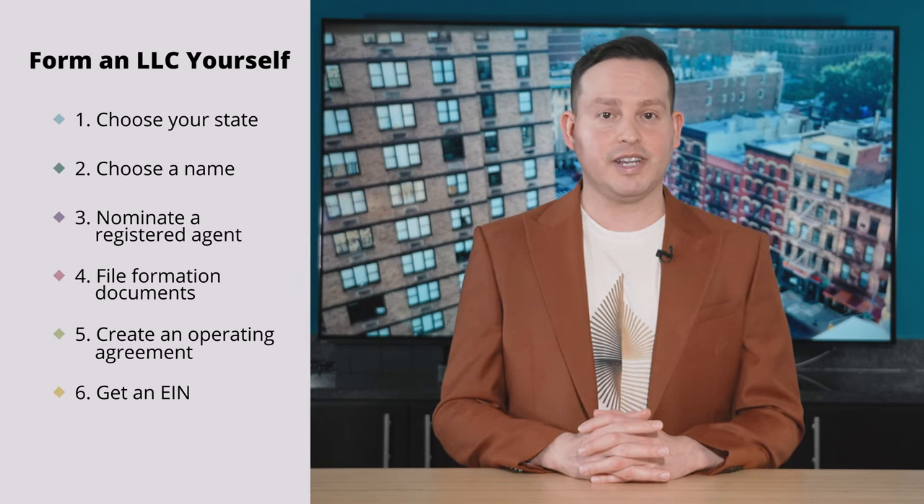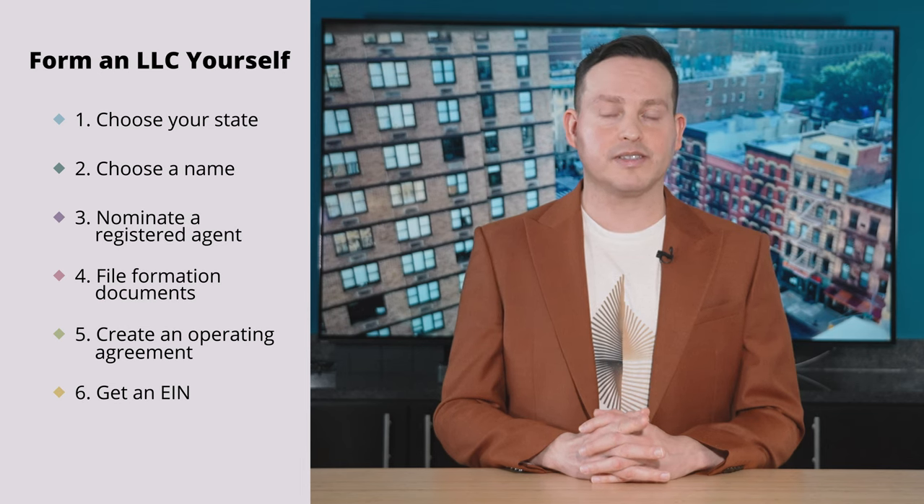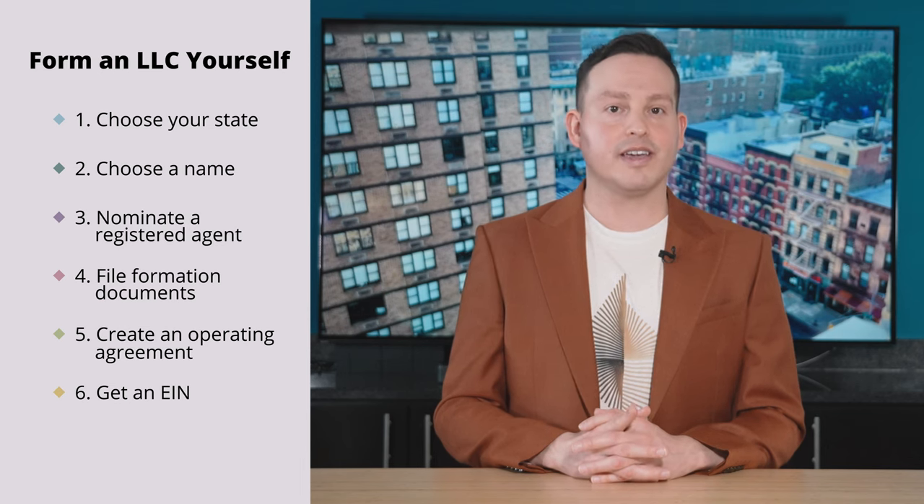If you're forming an LLC yourself, there are generally six steps you need to follow: choose your state, choose a name, nominate a registered agent, file formation documents, create an operating agreement, and get an EIN. If you think using a service is more your speed, you can skip to the timecode or head to the links in the description for our reviews of professional services, as well as some exclusive deals we've negotiated just for our users.